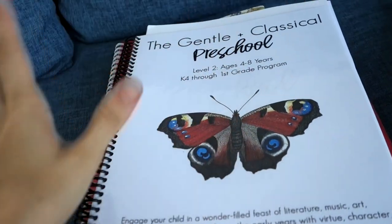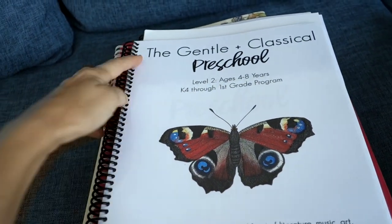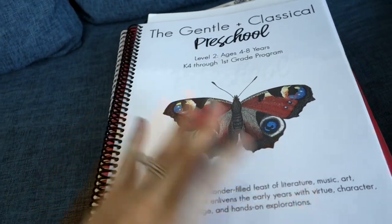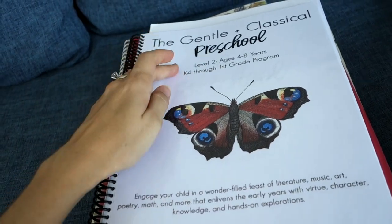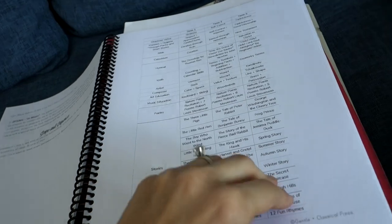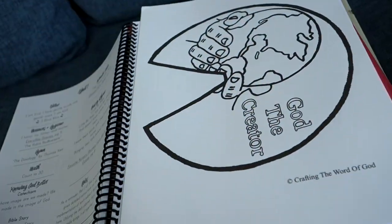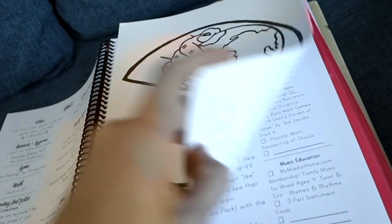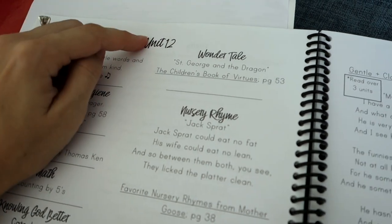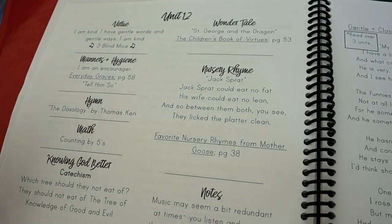I'm going to call this the arts or humanities of our homeschool year. We're going to be doing the Gentung Classical Primer. This is the old cover it used to have before she renamed and rebranded it. This is actually Primer — her second level after preschool. We did the preschool program this year. There are 36 units, and this is why I call it arts and humanities — it includes Bible as well.